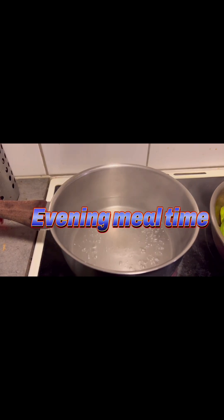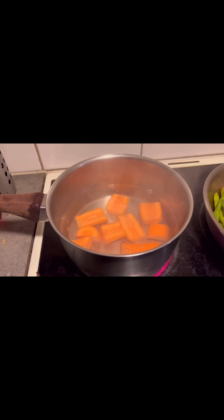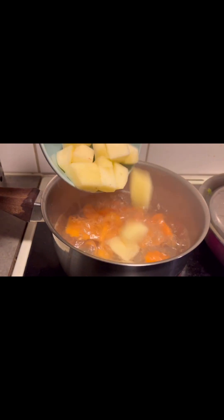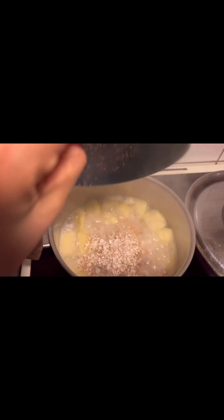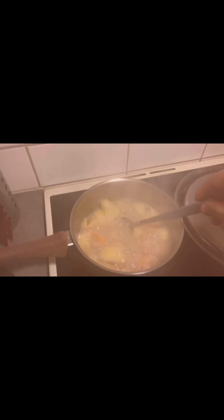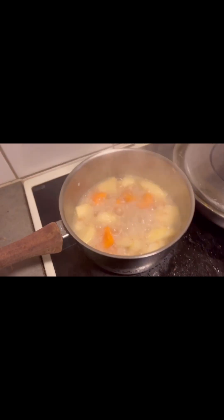Now it's snack time and I'm going to prepare oats porridge for him. I boiled the water, added some carrots, then some apples, and finally oats at the end when the other items are soft. Then I mix it and let it cool for a while before blending it in the grinder.